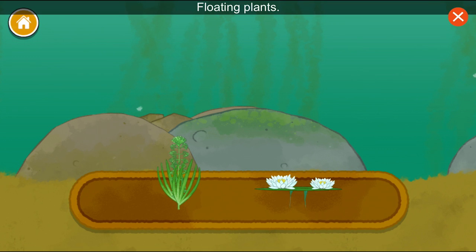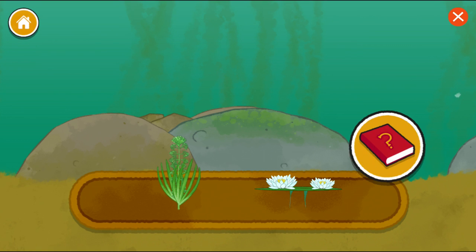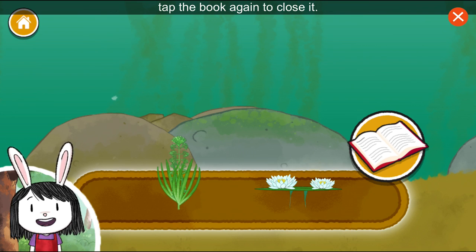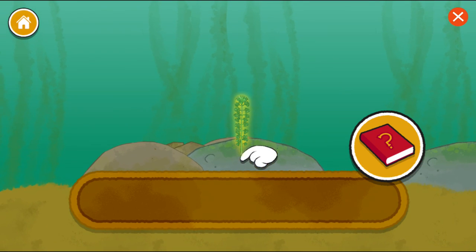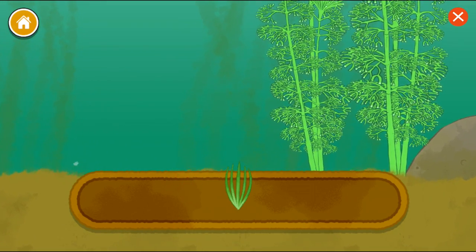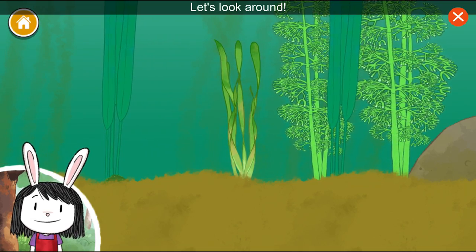Underwater plants. Floating plants. Now we get to pick a plant to add. You can always use my book to hear more information. When you are ready to place things in the pond, tap the book against the closet. These underwater plants drag something into the pond. Underwater plants will help feed lots of pond animals. I wonder who will eat them. Let's look around.